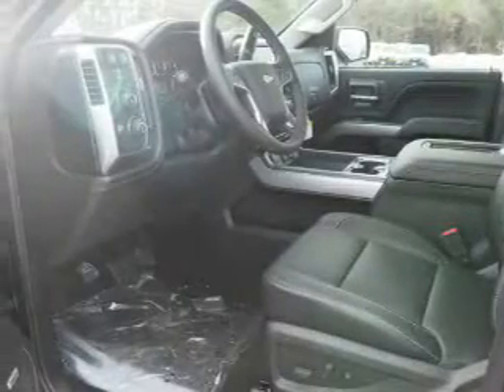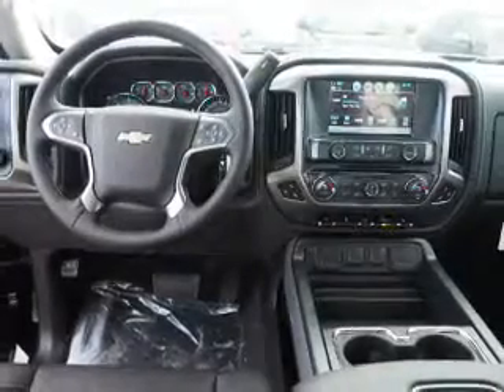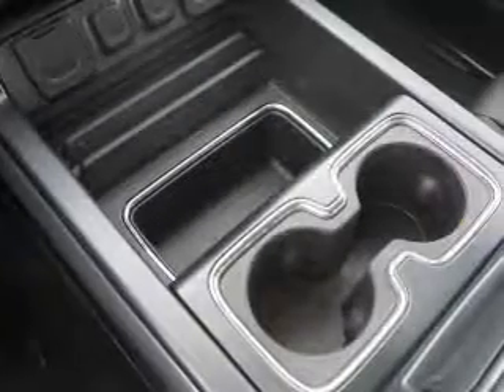Front ventilated disc brakes. Inside you'll find leather seats, heated seats, Bluetooth connectivity, digital radio, and Sirius XM satellite radio.